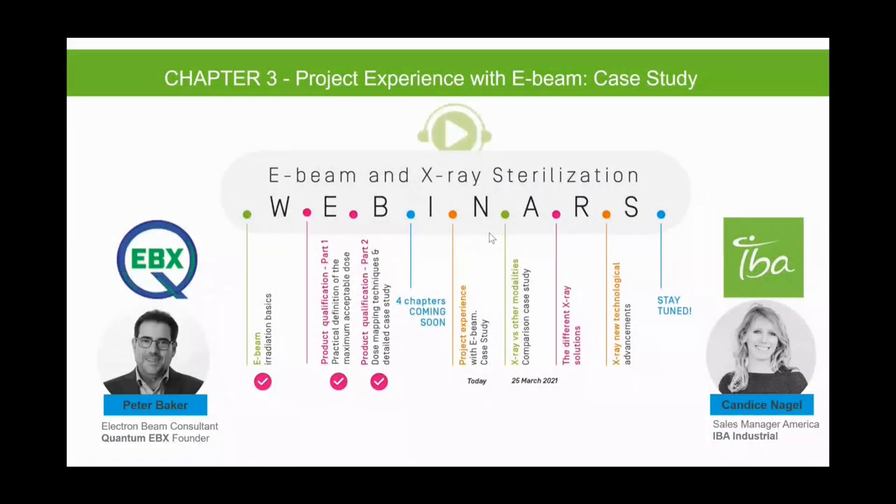Hello everyone, welcome. Good morning or good afternoon, depending on your location. I know we've got a lot of global participants with us today. This is Brooke Akins, and on behalf of Q1 Productions and IBA Industrial, I'd like to welcome you to today's webinar and thank you for joining us.